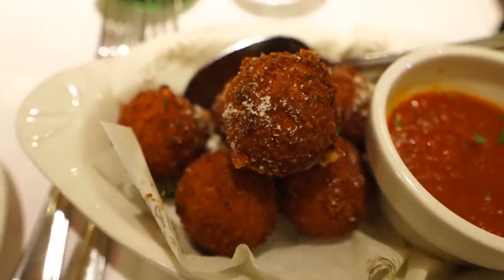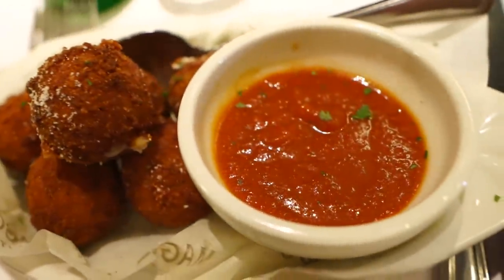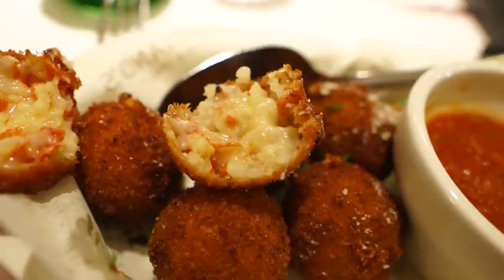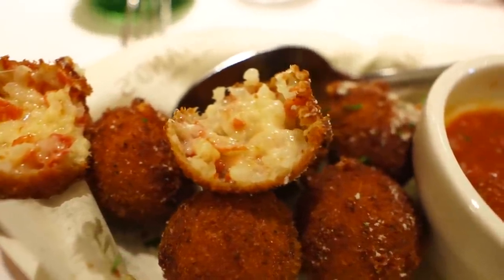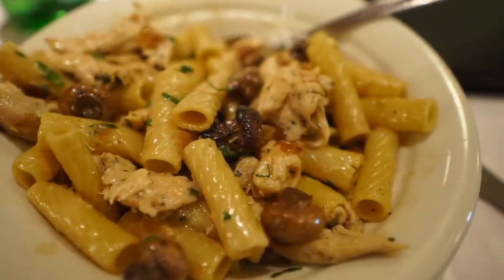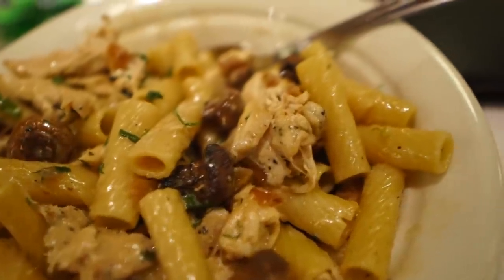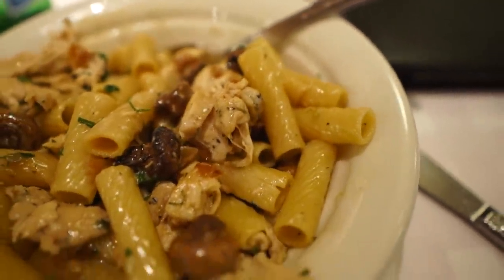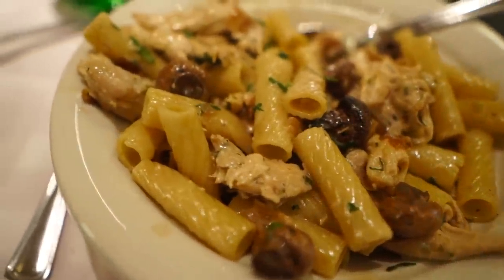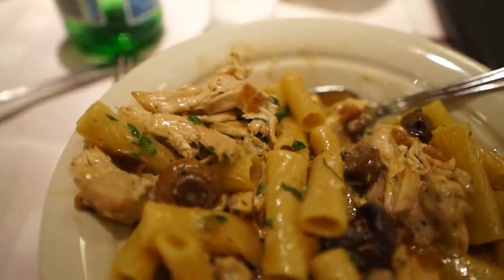I got some crispy pepperoni risotto bites, which look awesome — nice marinara to dip them in. I haven't tried one yet because they were very, very hot. I think this was called Maggiano's Famous Rigatoni D — it's got mushrooms and chicken in it, and rigatoni. It's pretty good, kind of healthy. This is something I wouldn't normally order, but I was trying to be adventurous today.